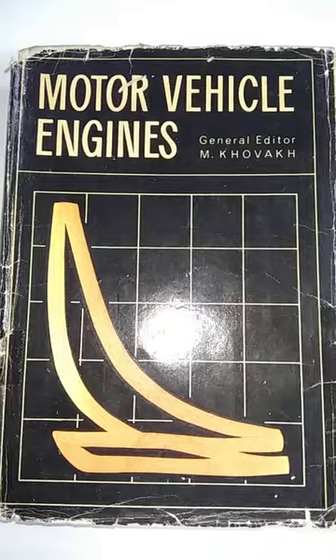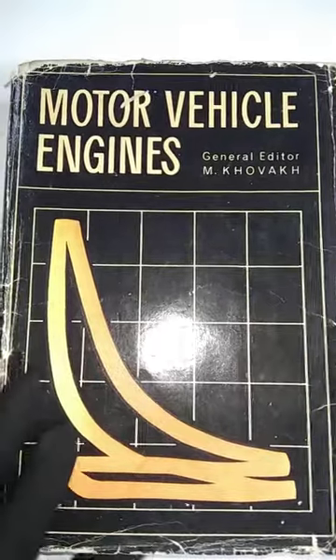The dust jacket has a little damage. The third book is Motor Vehicle Engines, published in 1979.